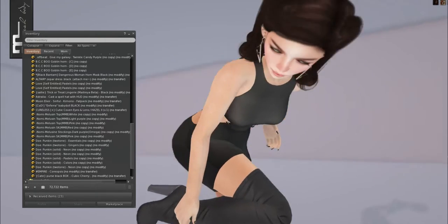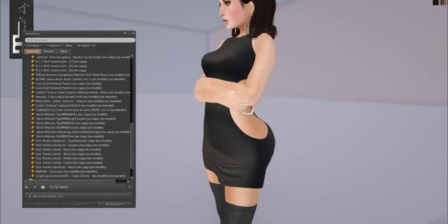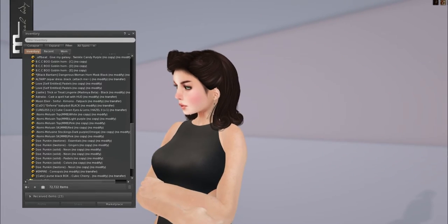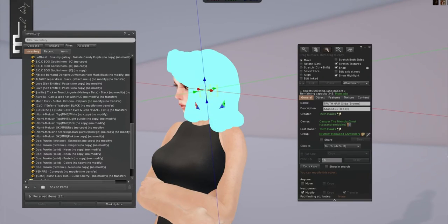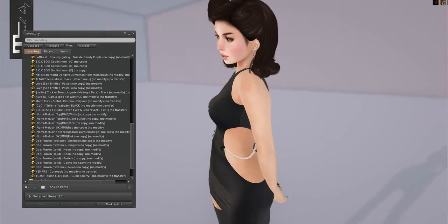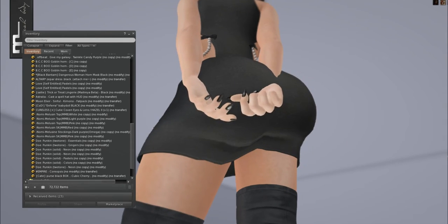I'm also wearing an older dress. This is from Dead Dolls — this is Blair. And then I'm wearing an older Truth hair that I got in a gacha called Gilda. I'm also wearing the earrings I wore yesterday in my Geeks and Nerds haul — Vici's Cove and Nails.